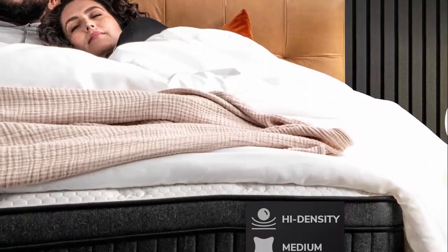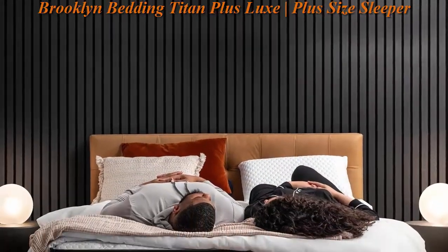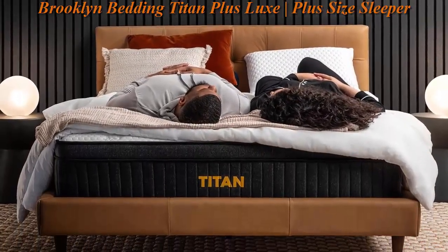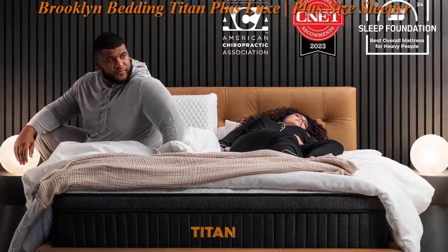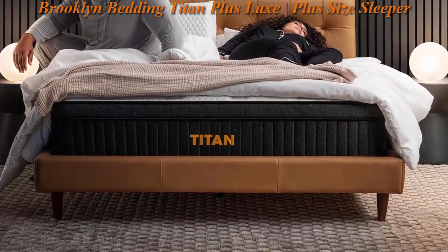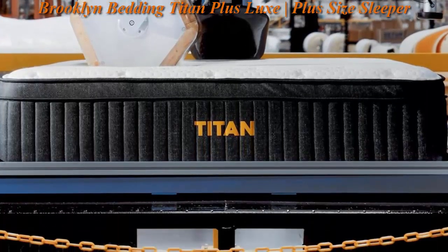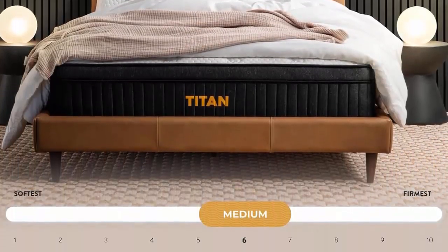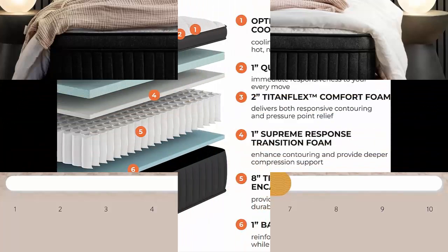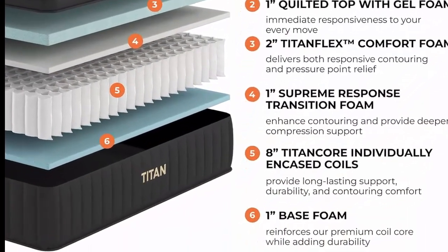Top 3: Brooklyn Bedding Titan Plus Luxe Plus Size Sleeper Twin Mattress — Breathable, Medium Firm, Innovative Plushness, Memory Foam Hybrid, 120 Night Trial. The Titan Luxe Hybrid is designed with substantial support for heavier sleepers in a more traditional medium firmness, pairing all the benefits of the original Titan Hybrid with additional contouring to accommodate both sleep partners. An 8-inch core of premium individually encased Titan coils ensures extra lift and extra durability.